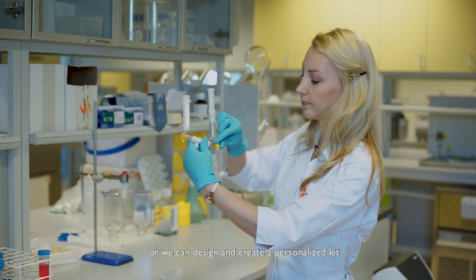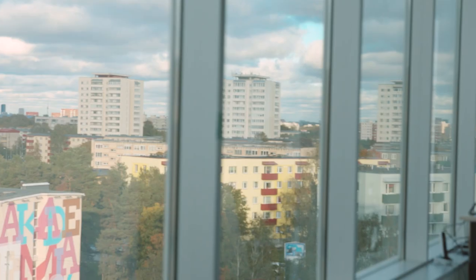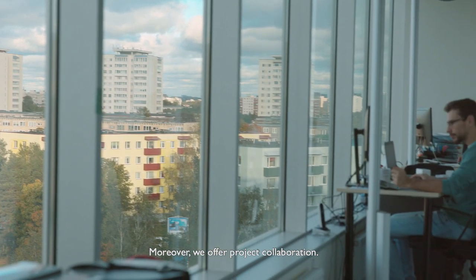We can develop customized products for your special needs, or design and create a personalized kit by choosing from a wide variety of our reagents and tools in our catalog. Moreover, we offer project collaboration.